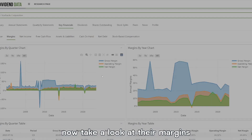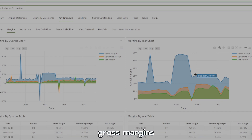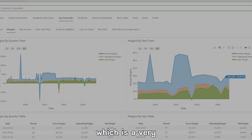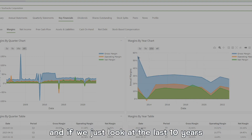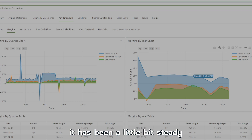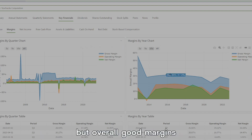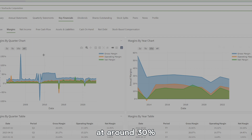Now let's take a look at their margins to see if they have good operating and gross margins. Their gross margins right now are sitting around 26%, which is a very high margin. Looking at the last 10 years it has been mostly steady, maybe going down slightly due to the increase in shops, but overall good margins at around 30%.